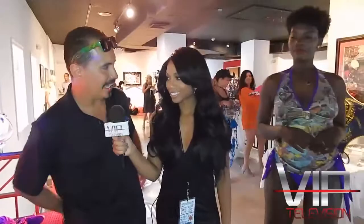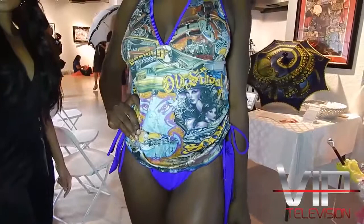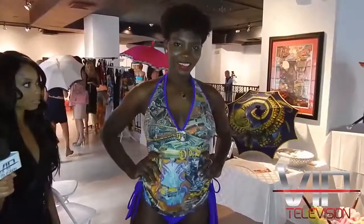His designs will be on the runway August 25th at 8 o'clock. Model Tamara is wearing the First Impression as a tankini. He came out with a lot of different styles: tankinis, bikinis, monokinis, and a one-piece.